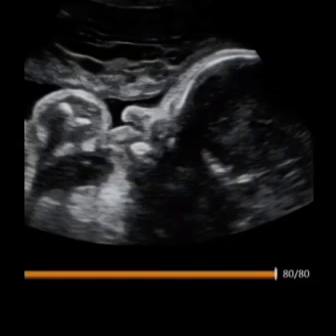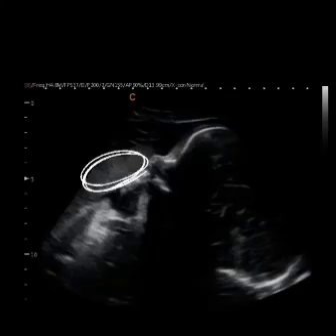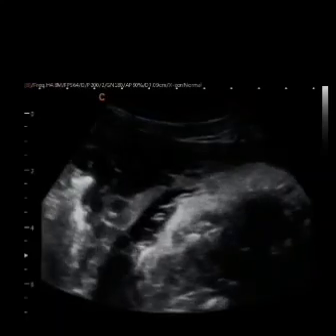This one was tricky today. This baby has an anterior placenta, which you can see circled right here. Also, the hands and feet were touching baby's face.